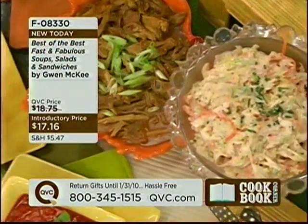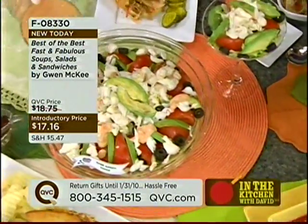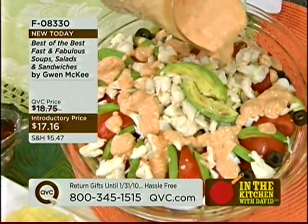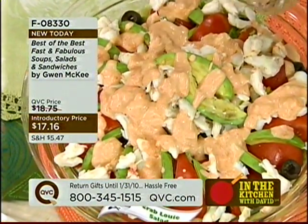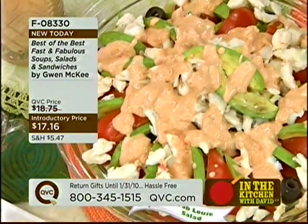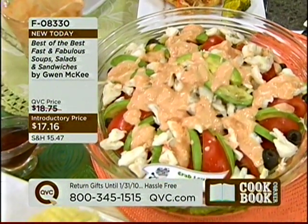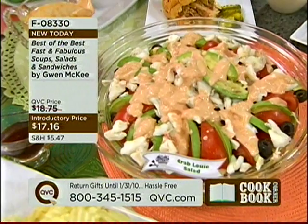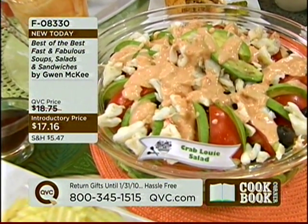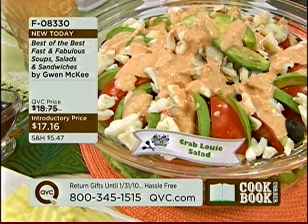Look at this gorgeous crab Louis salad, and this dressing is so wonderful. You know what about dressing? You pay a lot of money to buy salad dressings — you buy a gourmet dressing and two of them would be the price of this book. Think about the number of dressings you would make differently if you could control the ingredients, like using a light sour cream or a light mayonnaise. Very little effort to make dressing. So 61 different recipes for dressing. This is the crab Louis salad, which is just incredible.